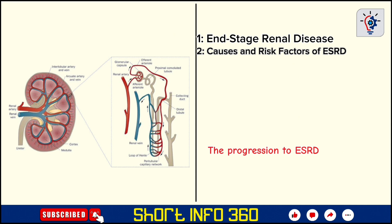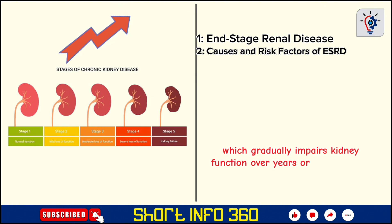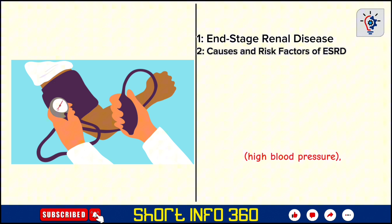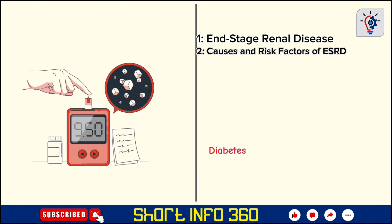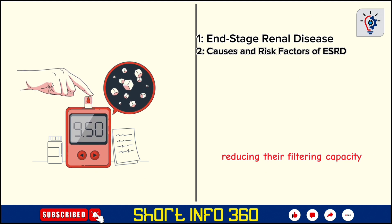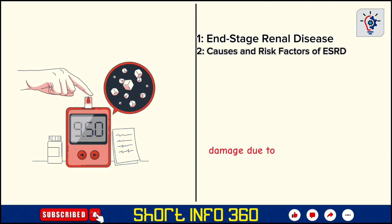The progression to ESRD often starts with chronic kidney disease, CKD, which gradually impairs kidney function over years or even decades. The most common causes of CKD that lead to ESRD include diabetes and hypertension, responsible for more than two-thirds of all cases. Diabetes causes damage to the small blood vessels in the kidneys, reducing their filtering capacity, while hypertension leads to kidney damage due to increased pressure on the blood vessels within the kidneys.